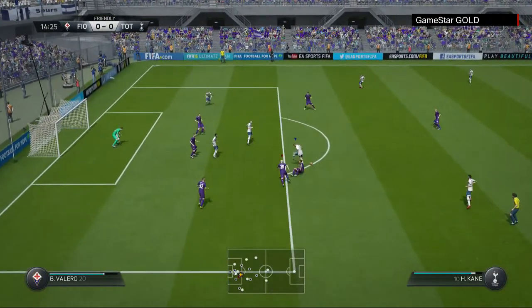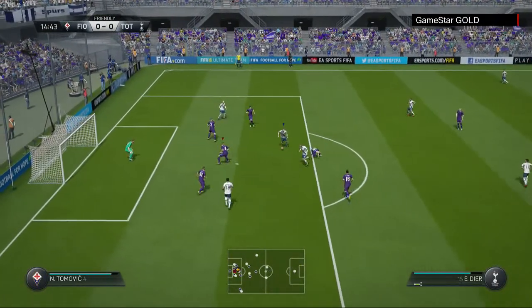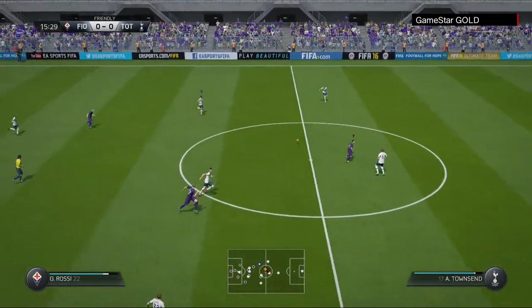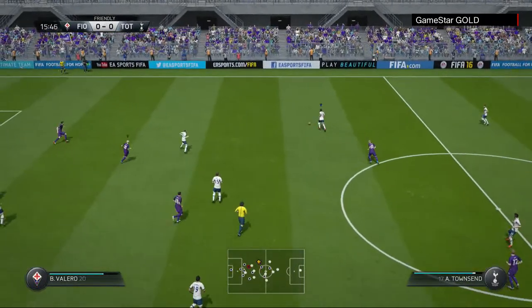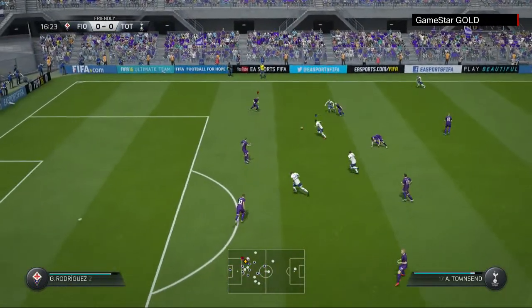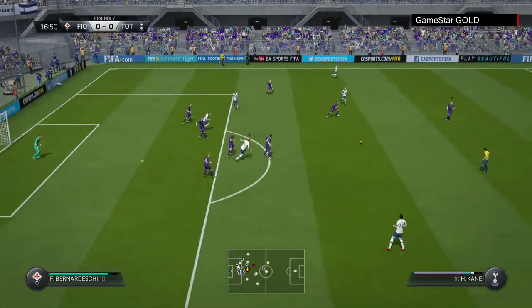He could lay it off to the supporting player. There's some potential in this move. Townsend. Next to four.